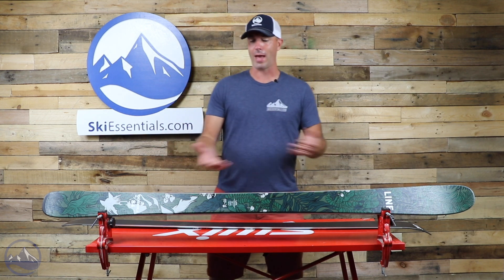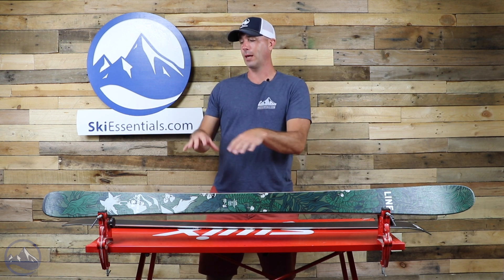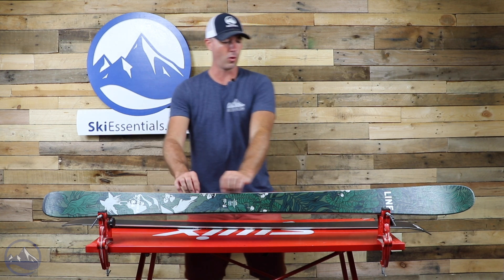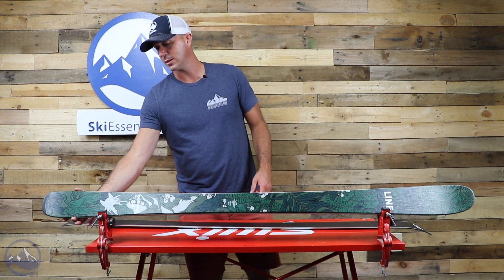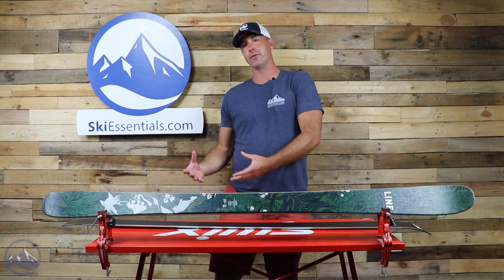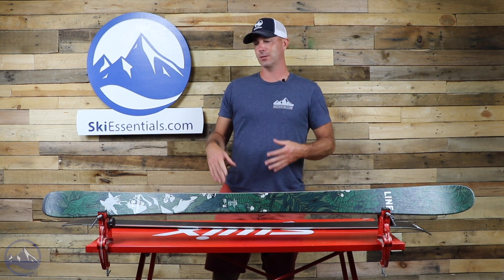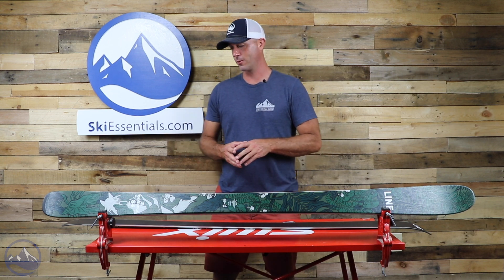The build is kind of a half-cap, half-sidewall. Compared to the wider Pandoras, this has more of a sidewall that goes almost all the way to the tip and tail, with the half-cap on top. That combination tries to get the edge grip of a sidewall with the snappiness of a cap, making this ski very energetic but still with strong edge grip underneath.